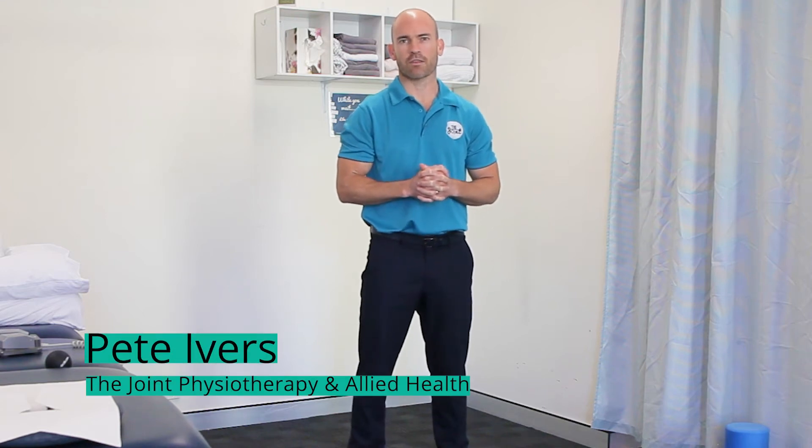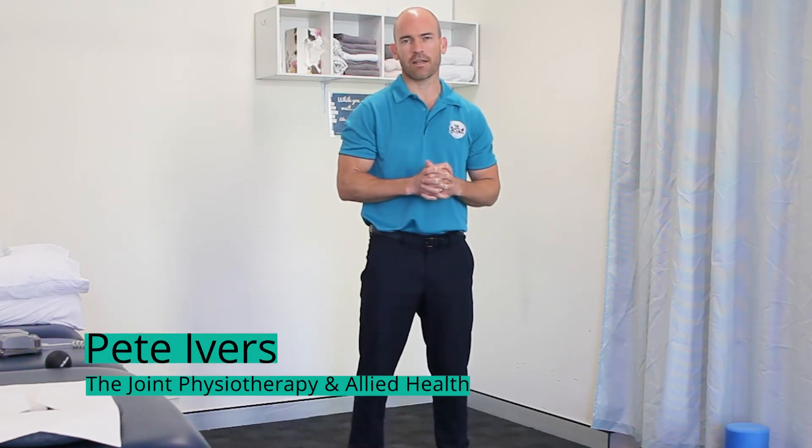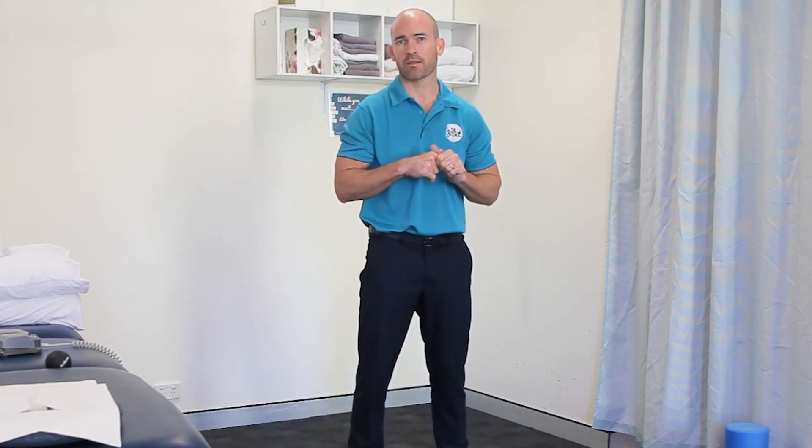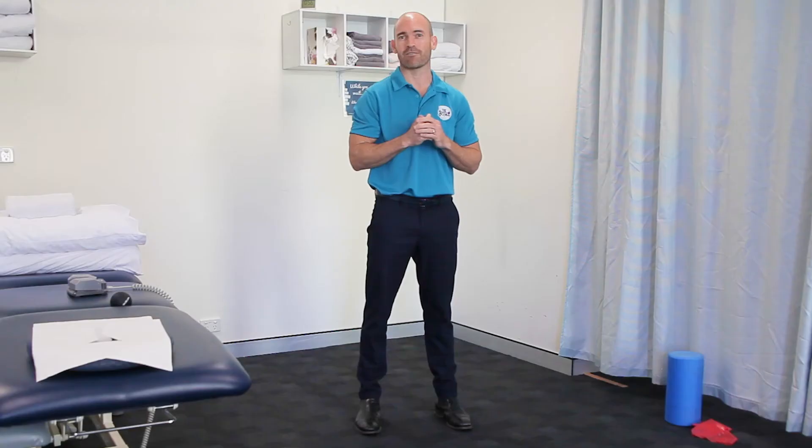G'day, Pete here from the Joint Physiotherapy and Allied Health. Today I'm going to show you three of the best exercises to prevent but also reduce any lower back pain that you may be experiencing. This may be as a result of sitting too long at your workstation, or you may wake up with some acute lower back pain or after a long drive as restrictions are slowly lifted.